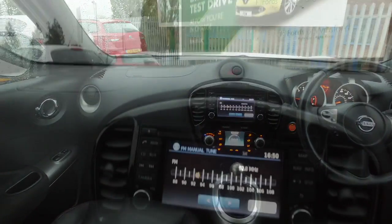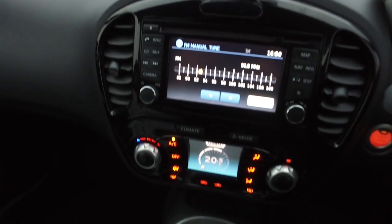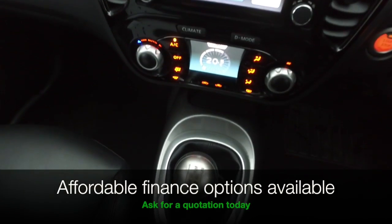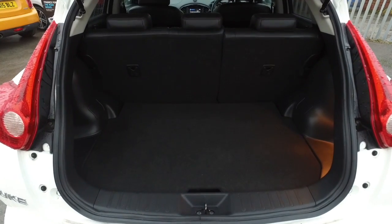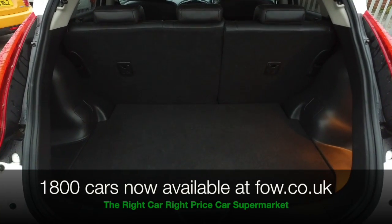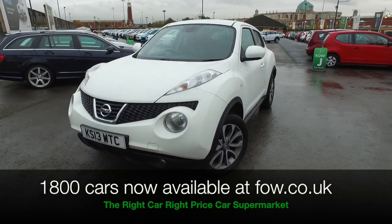Your front seats are heated, you've got a decent sounding music system, auto wipers, cruise control, privacy glass — all leather by the way, did I mention that? Reversing camera, but best of all, satellite navigation.